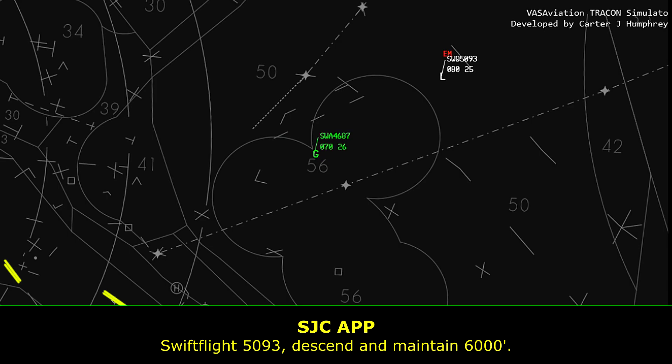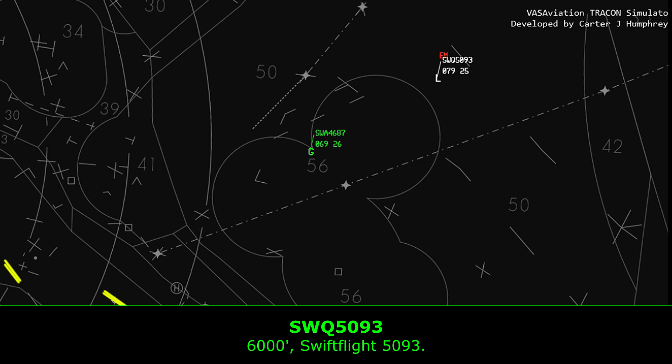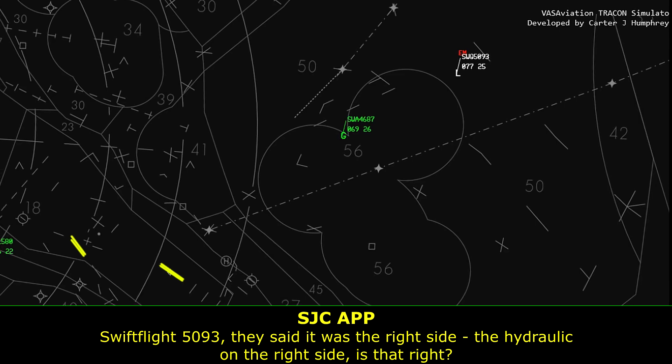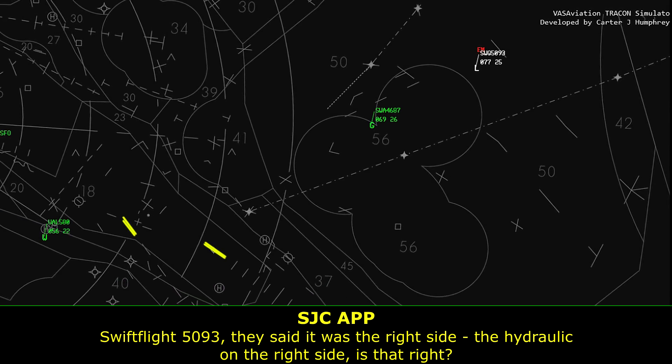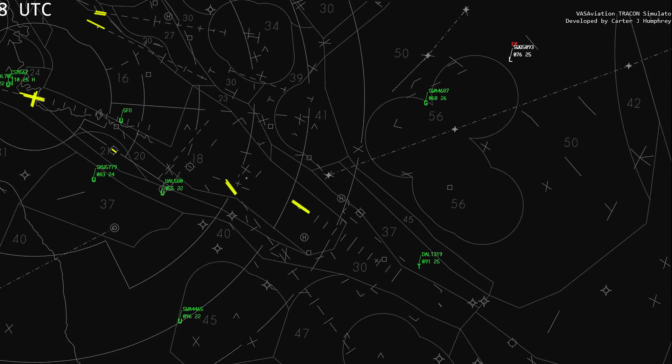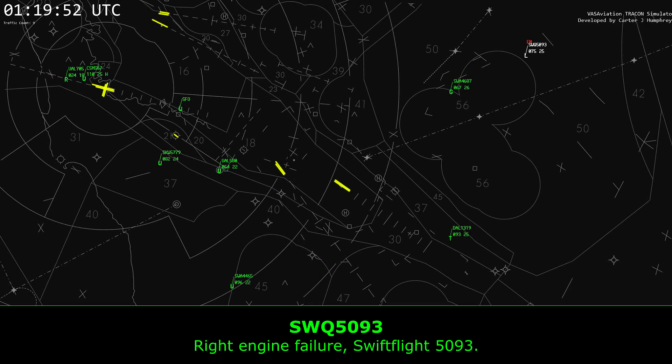Alright, 5093, descend and maintain 6,000. 6,000, 5093. NorCal to 5093: I'm confirming it's the right side — the hydraulics are on the right side, is that right? Right engine failure, 5093.